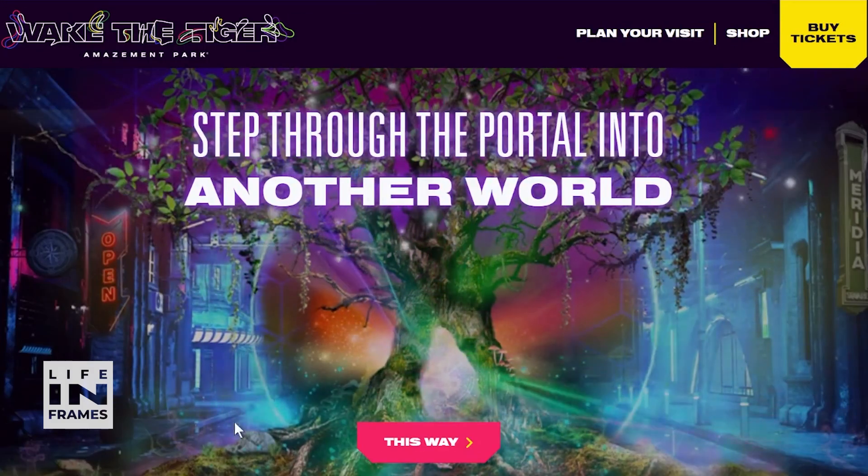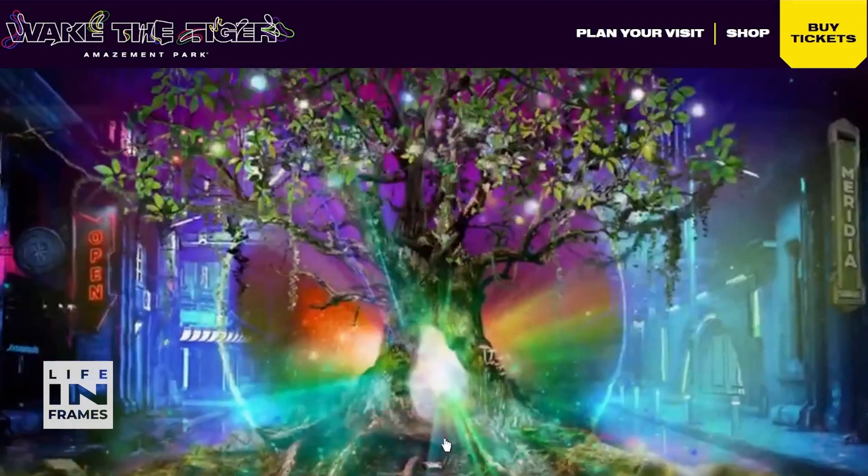In today's video, I'm going to be showing you how I've used Topaz Labs products to fight against darkness at Wake the Tiger, an immersive multi-layered maze of secrets in the heart of Bristol, UK.